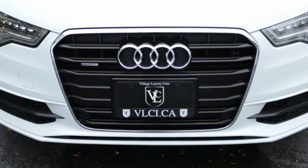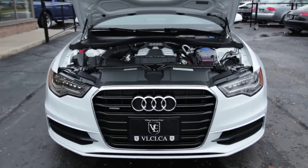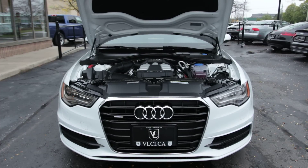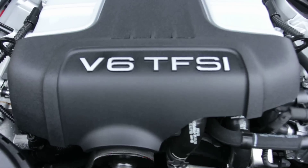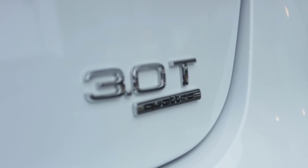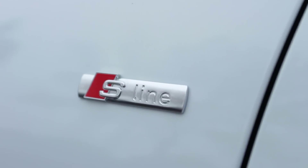This Audi A6 3.0T gets a supercharged 3.0-liter V6 that produces 310 horsepower and 325 pound-feet of torque. An 8-speed automatic transmission, all-wheel drive, and start-stop technology are all standard. In performance testing, the 3.0T sedan went from 0 to 100 kilometers per hour in a very quick 5.2 seconds. Fuel economy stands at an estimated 18-27-22, which is also quite good for a sedan of this size.